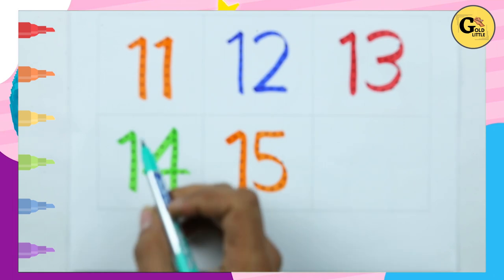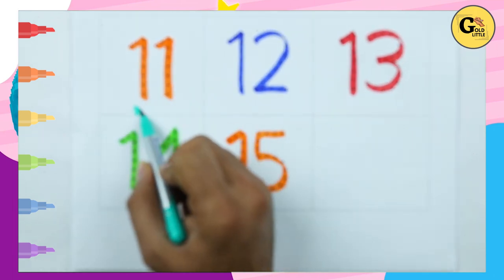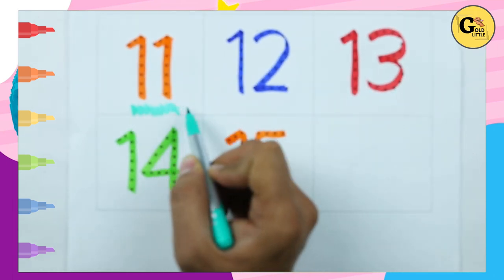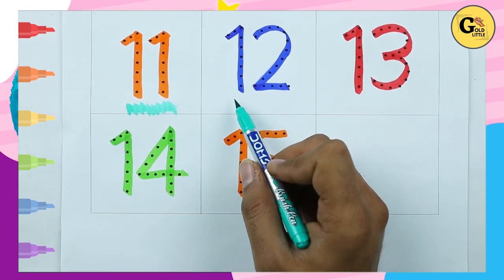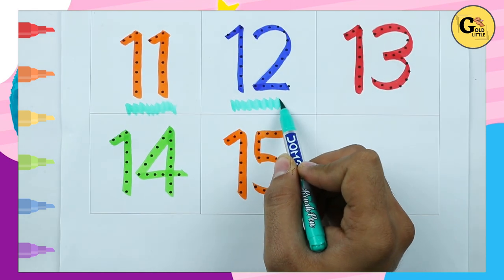Number 11 with orange color — 11. Which color is this? It's blue color — 12.